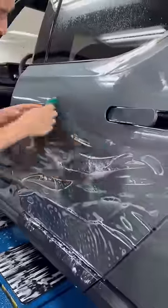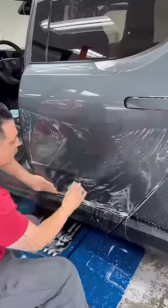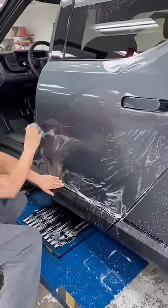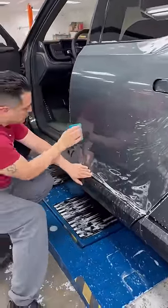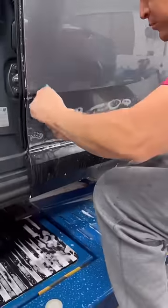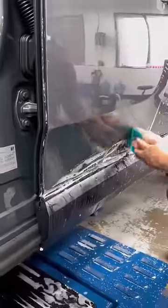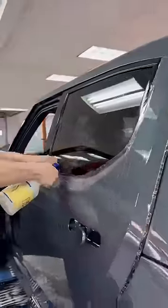Whenever people ask what is the best form of protection for a vehicle, two things always come up: ceramic coating and paint protection film. Ceramic coating does offer some protection, such as a scratch-resistant layer and UV protection, but it's not going to protect your vehicle from any rock chips, scratches, or anything that might nick the paint.